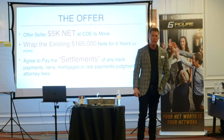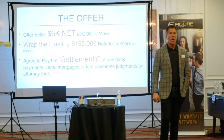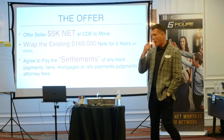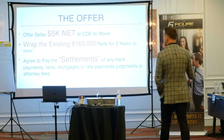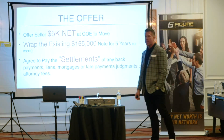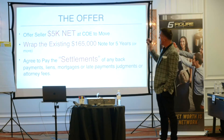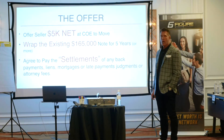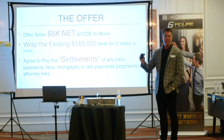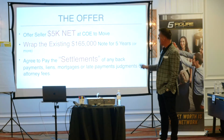You ask the seller, how much do you need to move? That's the question. They can say $50,000, they can say $10,000. I have done more deals on properties and foreclosures where a seller goes, if you give me $5,000 I'm out of here — you can save my credit. You give me $5,000, I'm done. So what's the offer?